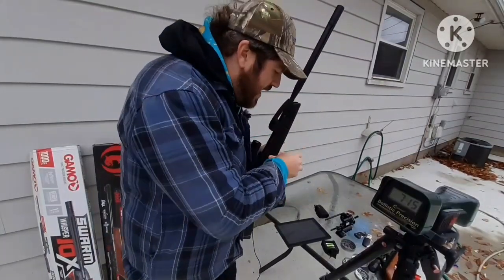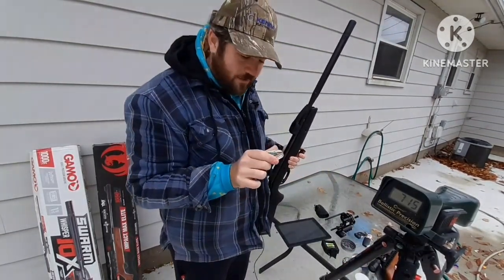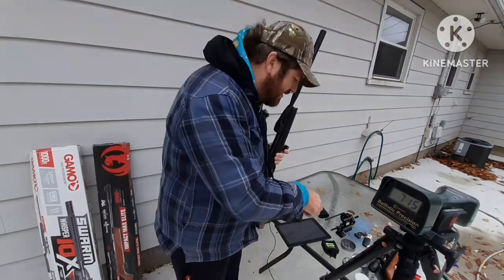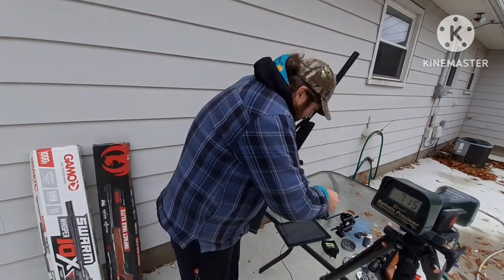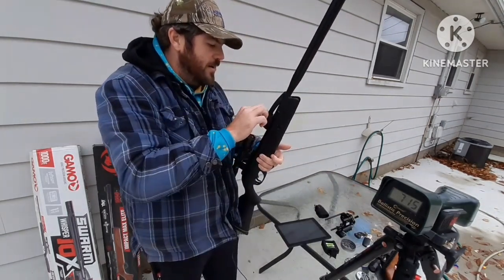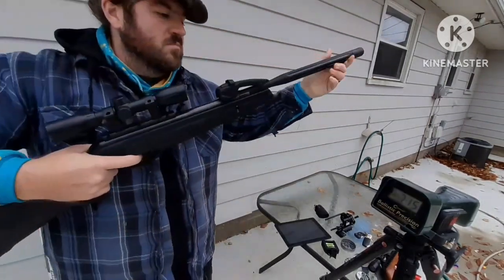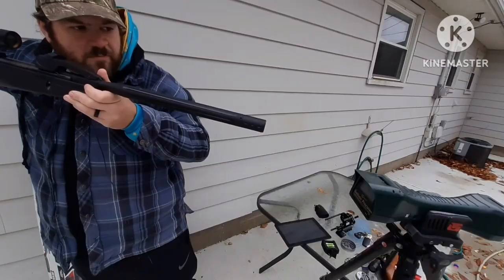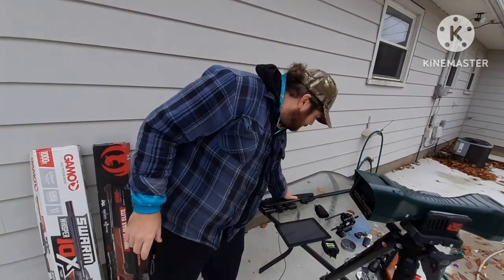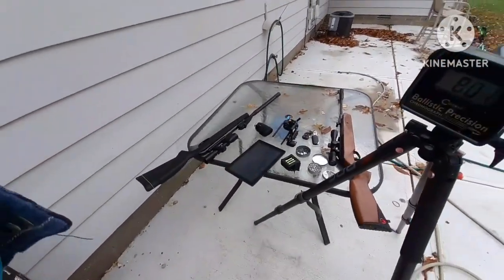Now let's try an alloy pellet, like it says on the box — alloy at 1,000 feet per second. What I have here is Predator GTO's 11.75 grain alloy pellets. These pellets are one of the lightest alloy 22 calibers out there. With one of the lightest alloy pellets out there, it only shot 801.